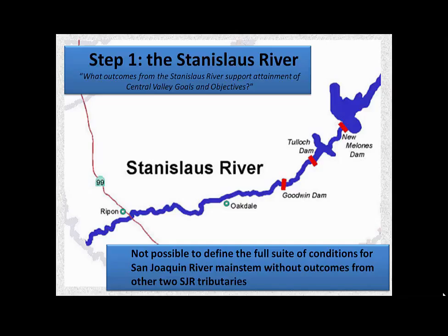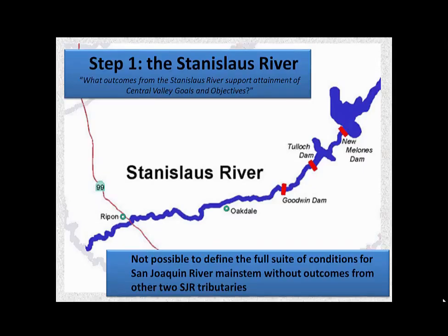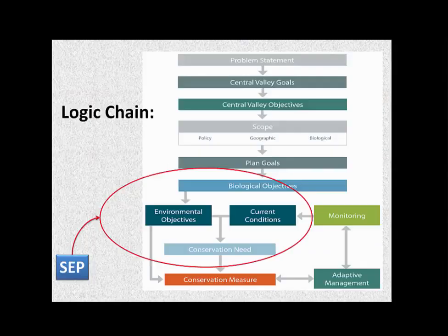In that process, we wanted to look at the Stanislaus River first — not because it was the most important, but partly because of priorities related to the Central Valley Improvement Act and the biological opinions, and also because we had quite a bit of data and work on it. So we decided to look at the Stanislaus River as our first step, with the idea that we would continue on to the other two tributaries and the main stem and try to fit the whole thing into one system. With the science evaluation process, we were delegated a certain part of the logic chain. We're handed a problem statement — we know we have issues, and we have Central Valley goals.